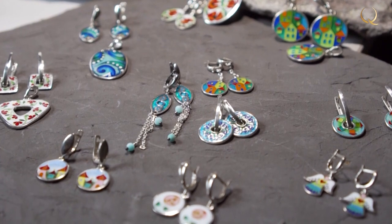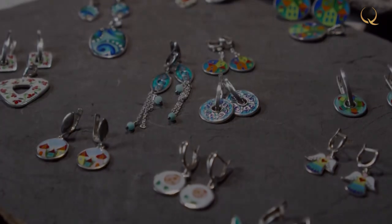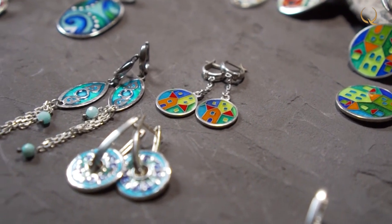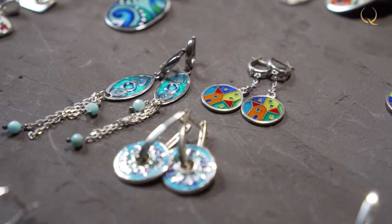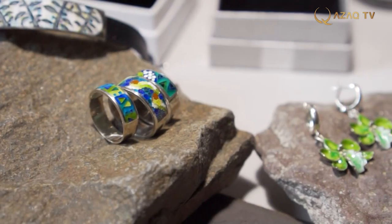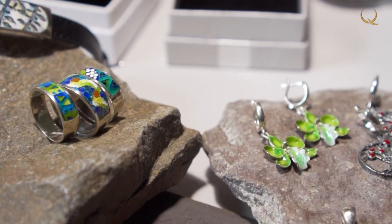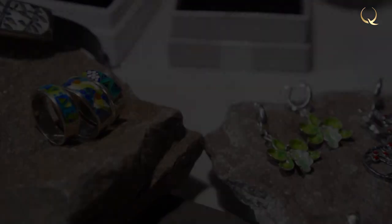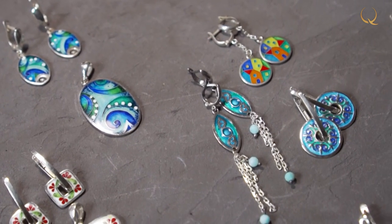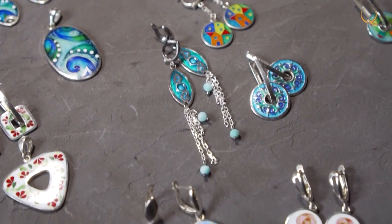Acquaintance with the technique of stoving enamel happened thanks to one family who came to Kazakhstan from Georgia. Back then, Anastasia saw beautiful jewelry on her new friend's wife for the first time, and was stunned by its amazing style. She decided to master this technique and in 2012 went to Georgia for training. Anastasia was lucky to study in one of the most famous ornament galleries, where she learned the history of this type of art.